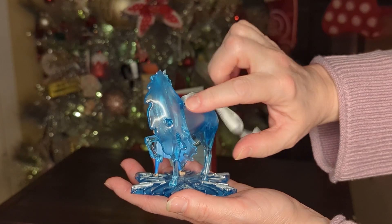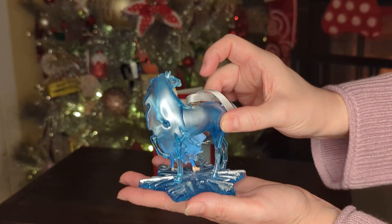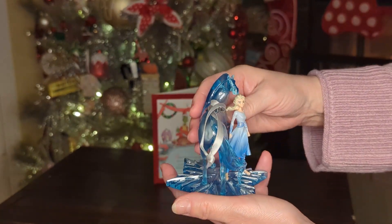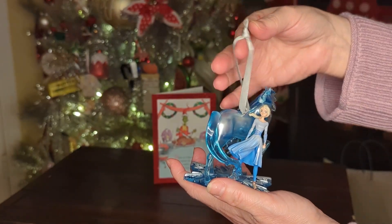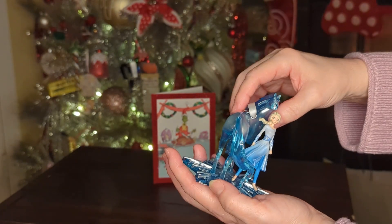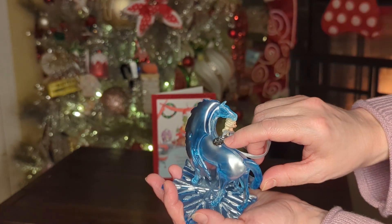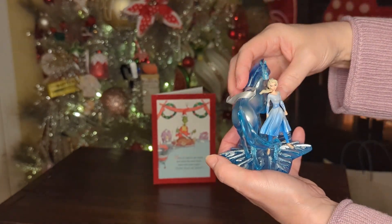Look at the mane in the back — it's got like these little details right there. Then it's got a pretty little ribbon to hang it on the tree, and over here they have like a little medallion that has a snowflake on it. It's really pretty.